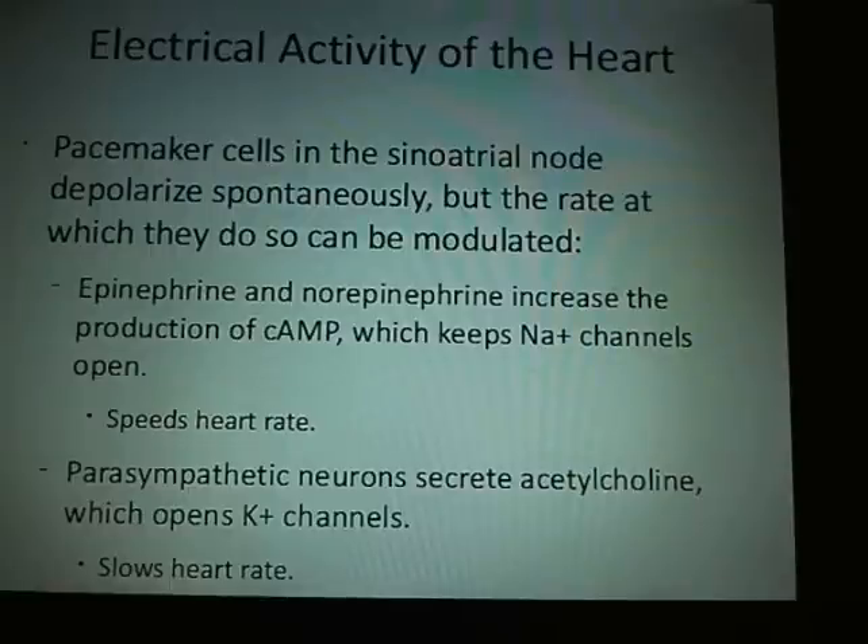Pacemaker cells: the pacemaker cells in the sinoatrial node depolarize spontaneously, but at a rate that can be modulated. Epinephrine and norepinephrine increase production of cAMP, keeping the channels open and speeding the heart rate. The parasympathetic neurons secrete acetylcholine, which opens potassium channels and slows the heart rate.